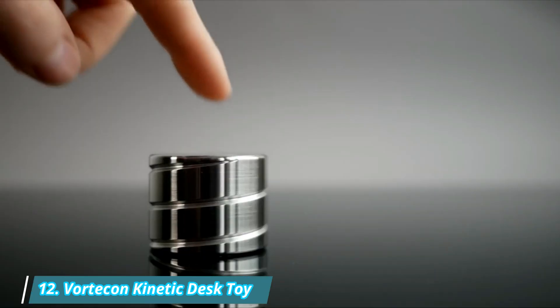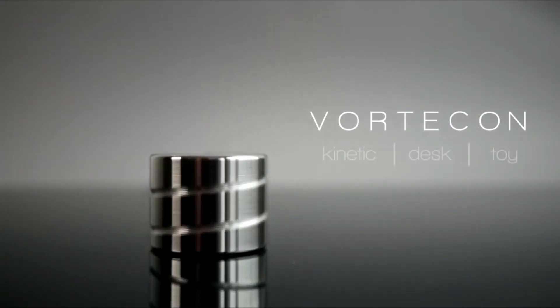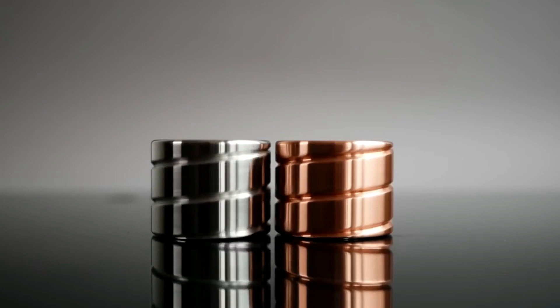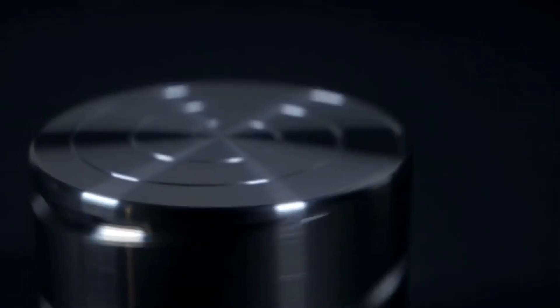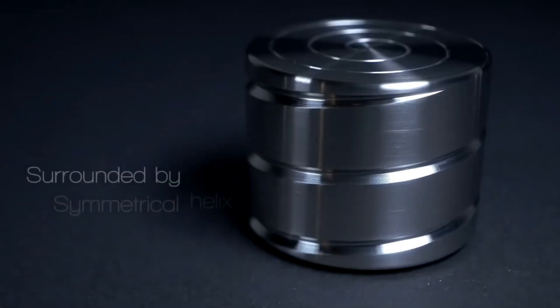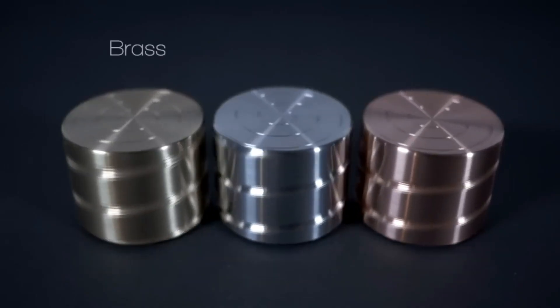Number 12: Vorticon Kinetic Desk Toy. Vorticon is a precision-machined desk toy that creates a mesmerizing optical illusion when spun. Made from solid stainless steel, brass, or copper, it features a helix-shaped groove milled along the edge and a symmetrical spiral on the top plane. When revolving, it creates a magical effect that merges with a tabletop surface. The toy can be stacked together for an even more impressive appearance.